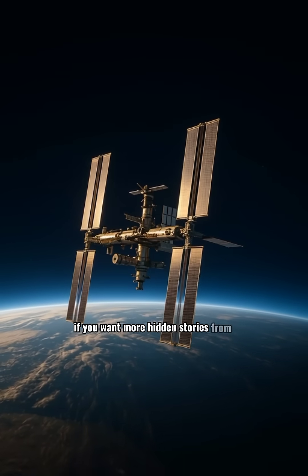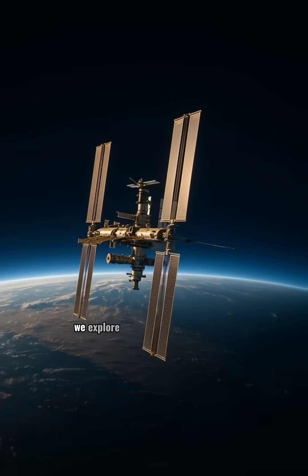If you want more hidden stories from space, hit follow. We explore the universe one reel at a time.